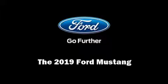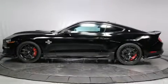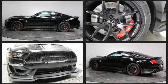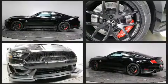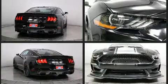Familiarize yourself with the 2019 Ford Mustang. This two-door, four-passenger coupe leads among competitors in its segment. Ford made sure to keep road handling and sportiness at the top of its priority list.